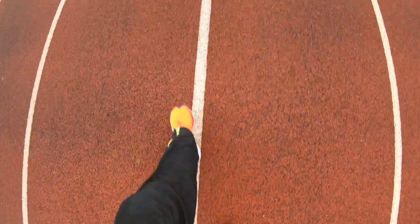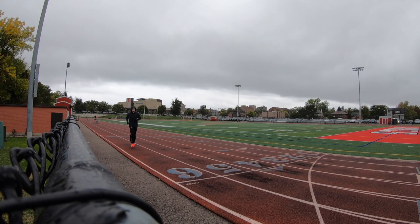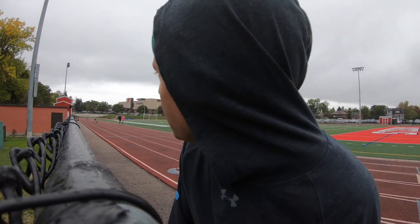The track is open! Good news folks. Although technically it says no public use during school hours, I just talked to the coach and she said 'you look like a runner, you can run.' There are a couple other runners out here too, so I think I'm gonna do this time trial on the track in the Nike Vaporfly 4% Flyknits.